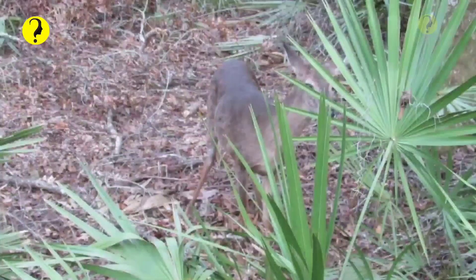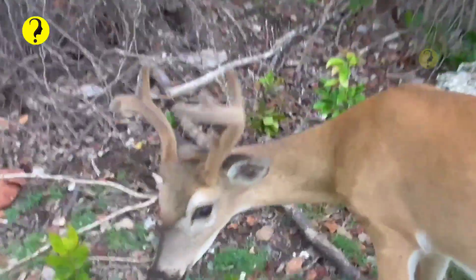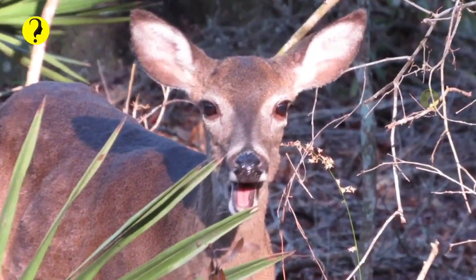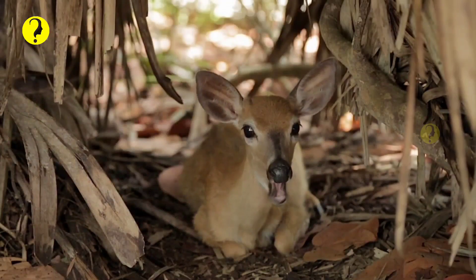The Key Deer can only be found in the Florida Keys — island deer. They are considered the smallest deer species still living in North America. It is disheartening to mention that they are an endangered species. The good news is that life-saving measures are being taken to try and help this deer population thrive. The National Key Deer Refuge in Big Pine Key is protecting them.